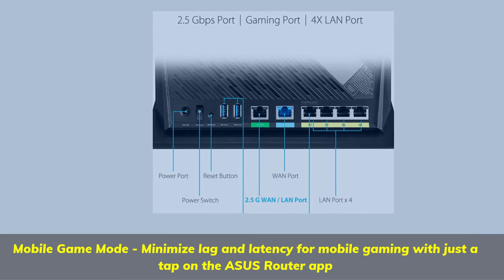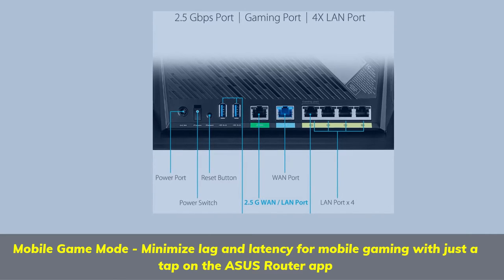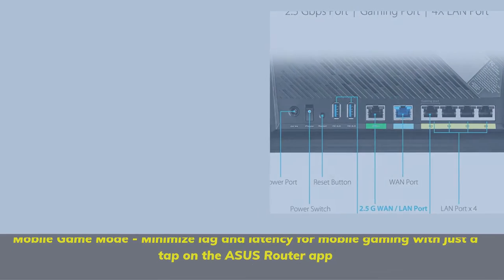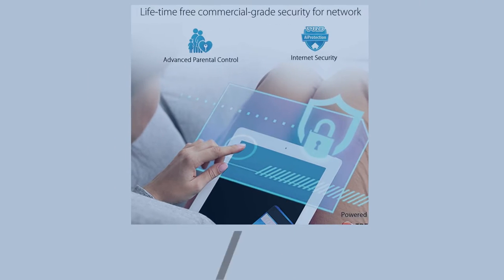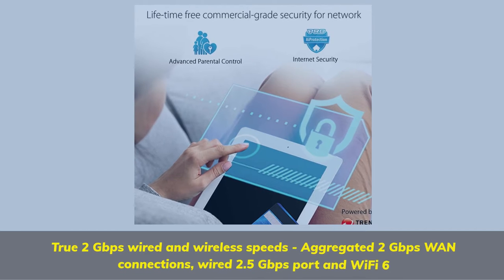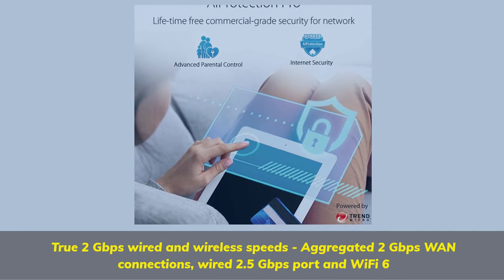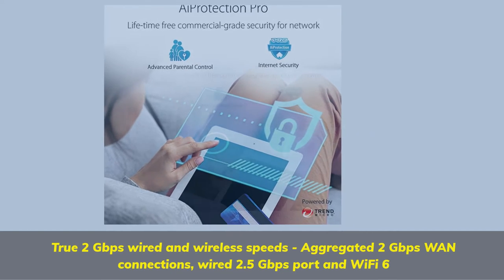Mobile game mode: minimize lag and latency for mobile gaming with just a tap on the Asus router app. True 2 gigabits per second wired and wireless speeds, aggregated 2 gigabits per second WAN connections, wired 2.5 gigabits per second port and Wi-Fi 6.